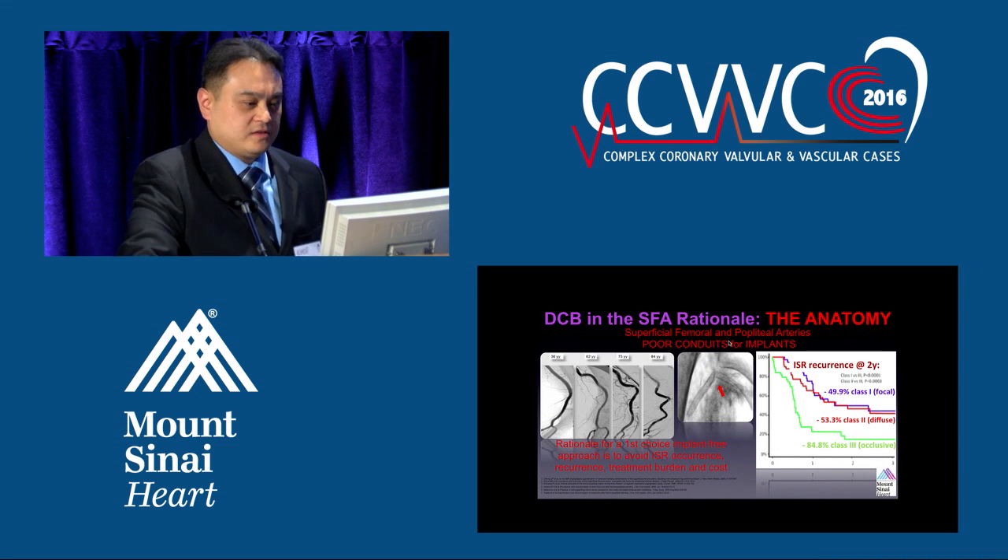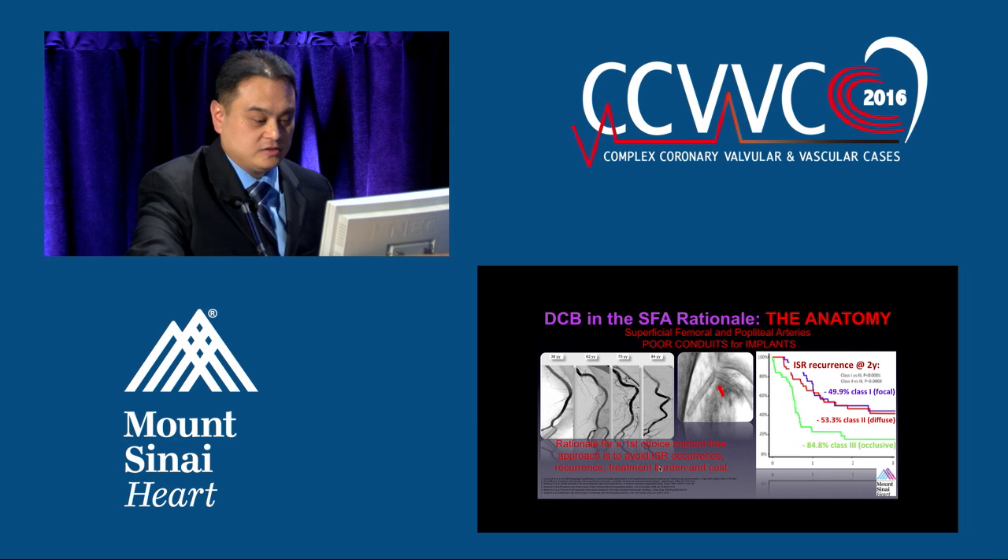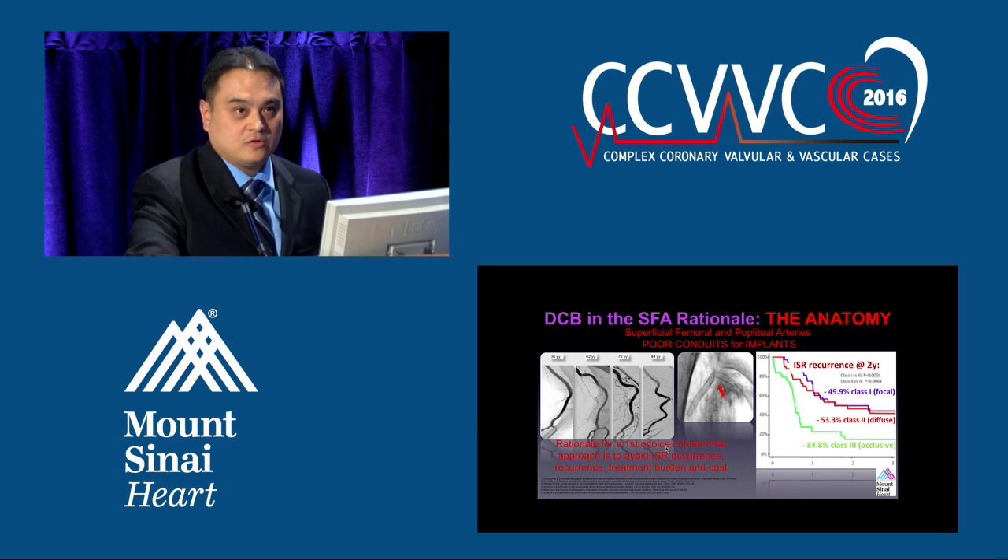Dr. Vishal put out there that when we're putting stents in, there is a high rate of re-stenosis because of the bending and deflection of the SFA. As you get older, your arteries in the legs become more tortuous. There's a high rate of re-stenosis with stenting after two years, as you can see on the image on the right. So the rationale for the first-choice implant-free approach is to avoid in-stent restenosis, and that's what the drug-coated balloon allows us to do.